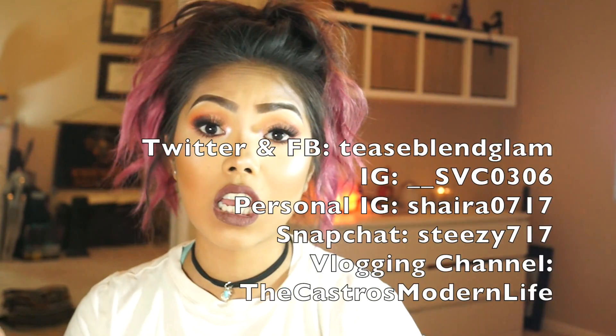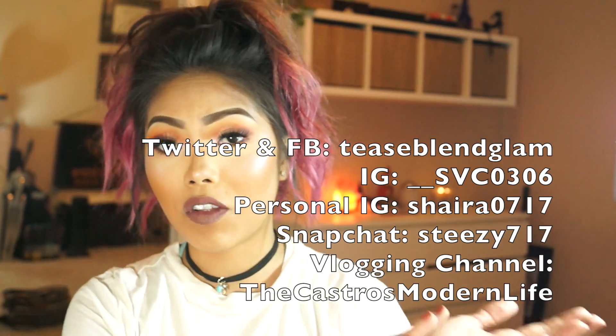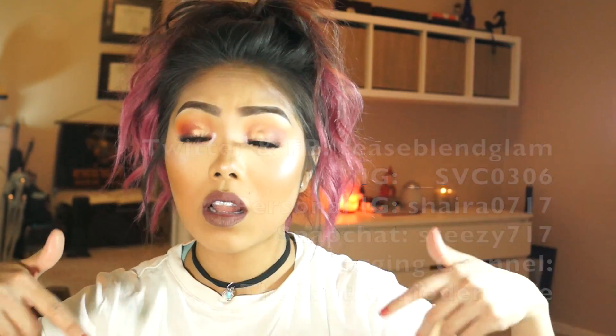I think I got through all of my favorites! Like this video if you enjoyed watching, and please subscribe to my channel if you haven't already — I'd greatly appreciate it. I'll also list my Twitter, Facebook page, Instagram, Snapchat, and vlogging channel around here, and all the links will be down below as well. Thank you so much for watching and I'll see you in my next video!